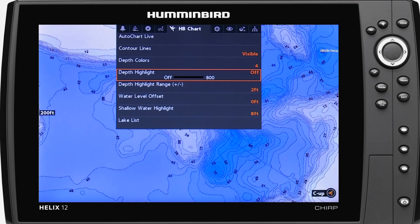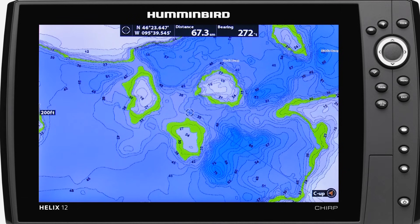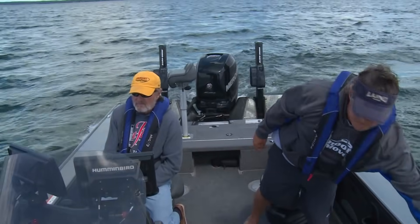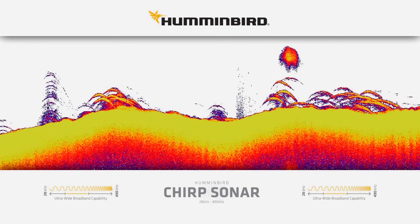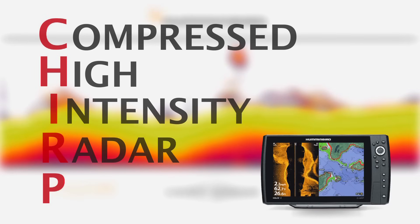By selecting the depth highlight range using the depth highlight feature, we can identify all the key areas to fish — all these key spots are literally highlighted on the map. Once we get to these areas, we rely on our sonar to find where the fish are, and one of the new buzzwords in sonar is CHIRP, or Compressed High Intensity Radar Pulse.